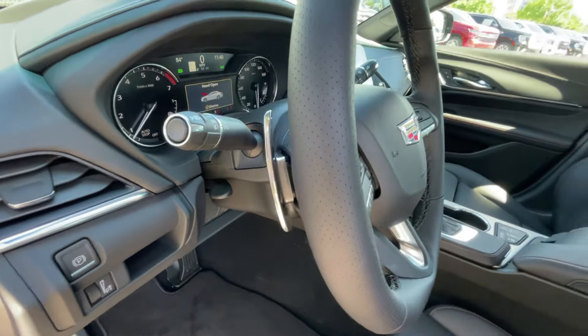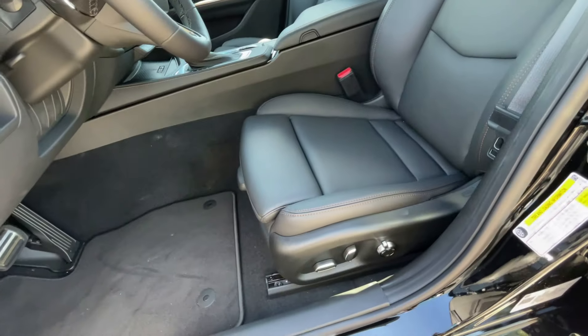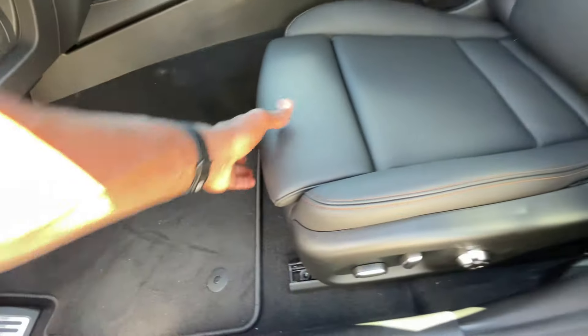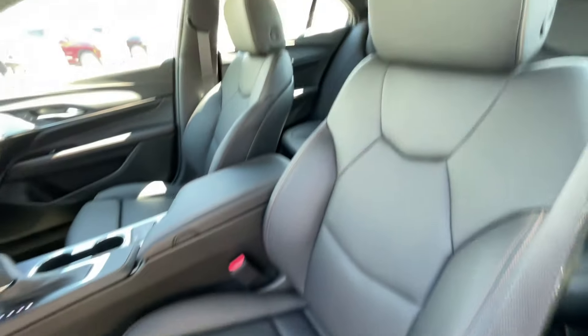Manual tilt and telescoping steering wheel. Here's the power driver seat — we do get four-way power lumbar support there. And then we have our thigh support as well, though that's manual.